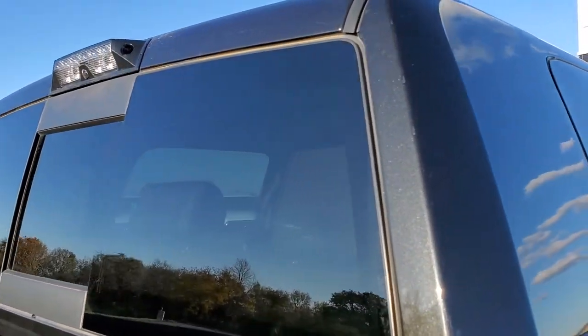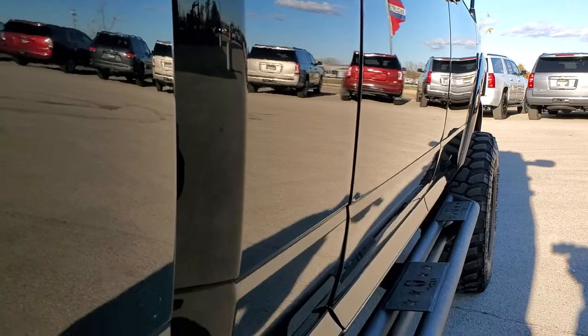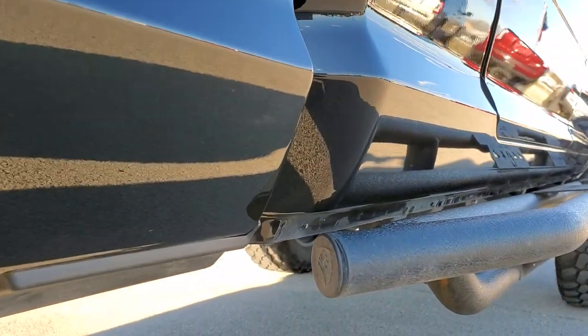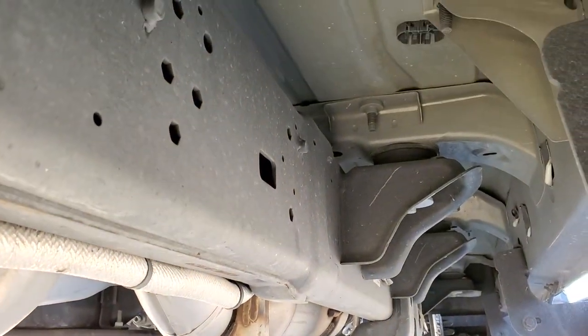That's why we offer the Summit Auto Fast Pass option in the upper right-hand part of your screen — a link right to our website where you can apply for financing, get pre-approved, see a payment quote, even appraise a trade, all from the comfort of your own home. So when you get here all you've got to do is drive the truck, love it, and you'll be all set to go.